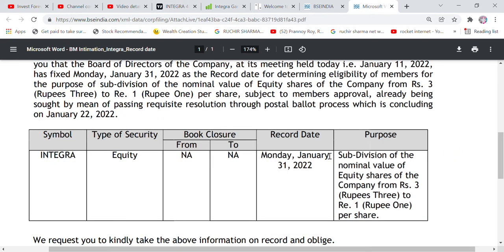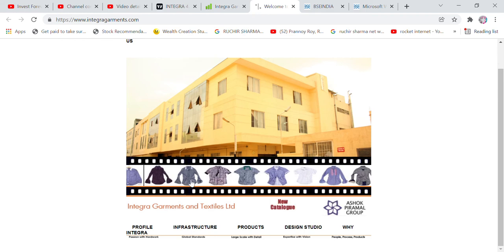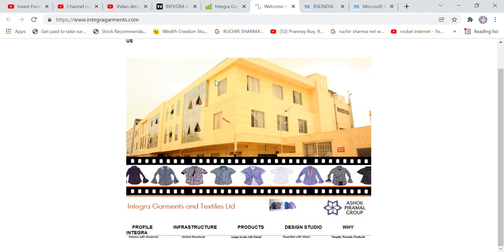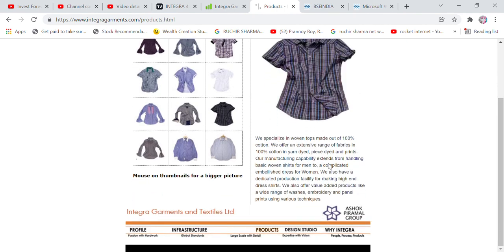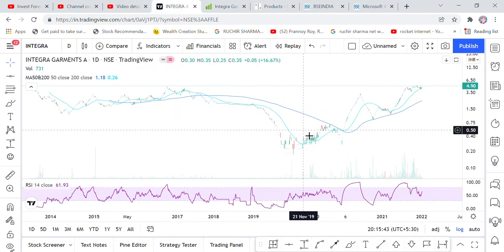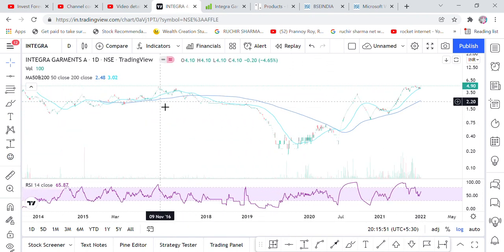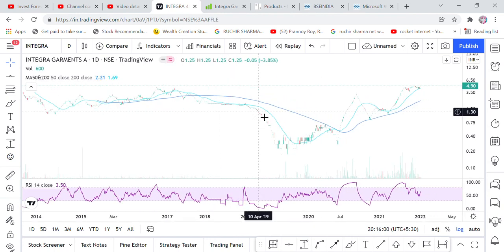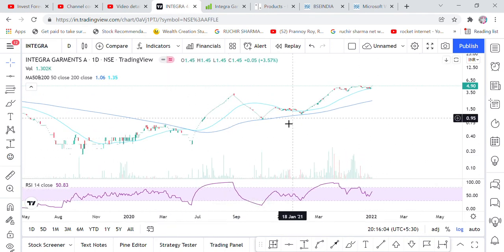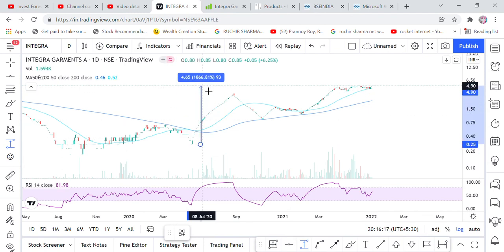For this particular share, looking at the record date, the stock split, and the company business model — this is a garment and textile company. The share is showing a breakout as well as a multi-year breakout. You can see this share has given a 19% return.